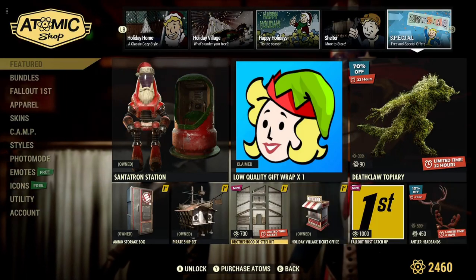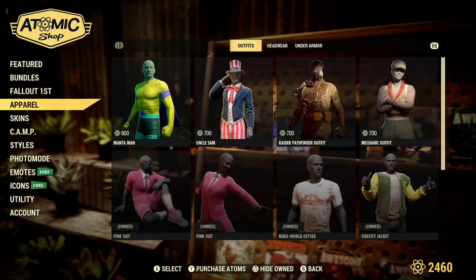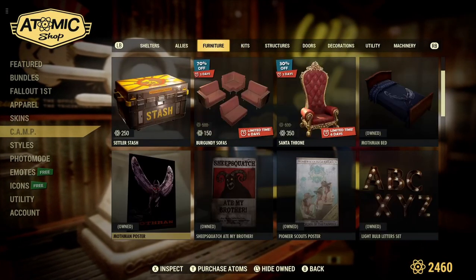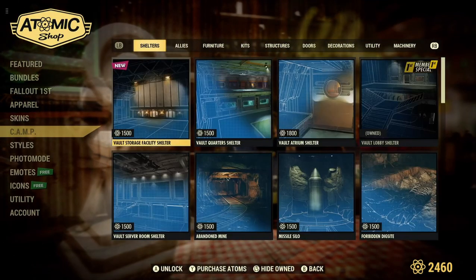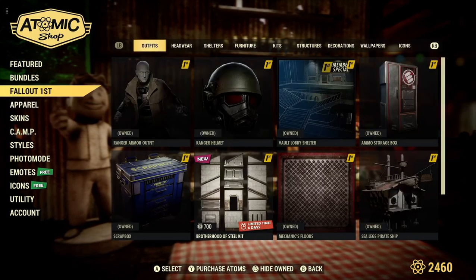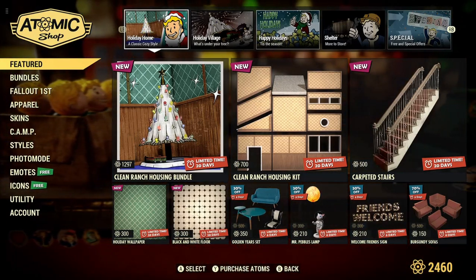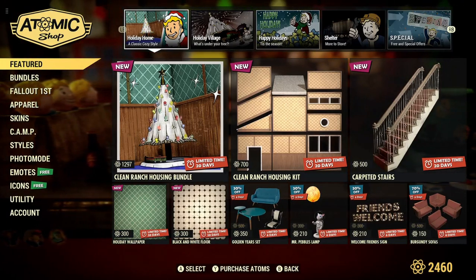That pretty much wraps it up. As always, I recommend going down to the camp section — spend a minute and a half going through it because there might be something there not featured up top. I've caught myself finding items I ended up buying that weren't in the featured items. So, what do you guys think? Hope everyone enjoyed the video. Please like, subscribe, and share when you have the chance — it really helps me out. Hope you all have a nice day, thank you.